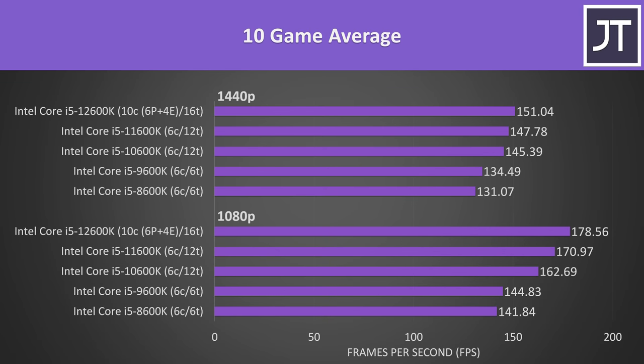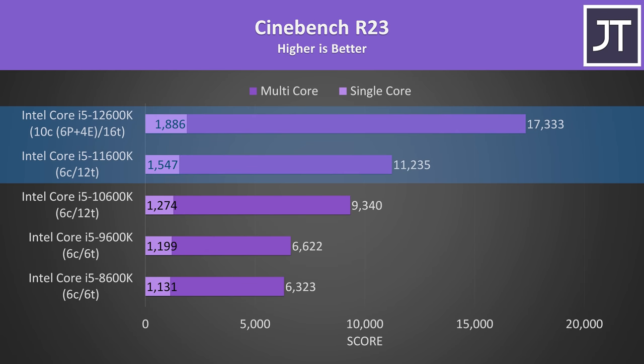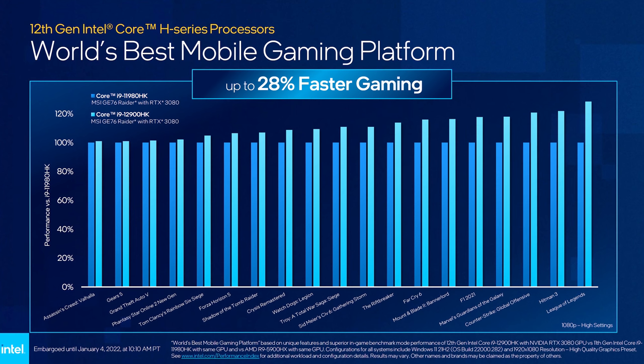When it came to gaming, generally speaking Intel 12th gen desktop processors weren't too much better than 11th gen based on my own testing, at least compared to the huge lead in productivity workloads where the additional cores are better utilized. There were of course gains with 12th gen, it's just that after a certain point most games don't really see a benefit from adding more cores and threads. These results are provided by Intel, so take them with a grain of salt until we can get our hands on these new laptops to do our own third-party benchmarks.